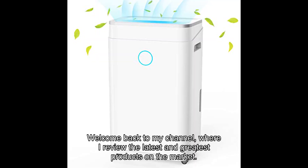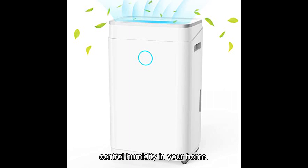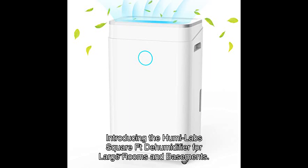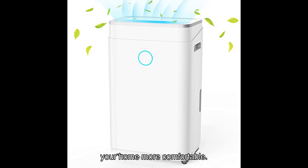Welcome back to my channel, where I review the latest and greatest products on the market. Today, I have an exciting product to share with you that will revolutionize the way you control humidity in your home. Introducing the Humilabs Square FT dehumidifier for large rooms and basements. This powerful dehumidifier is packed with features that will make your life easier and your home more comfortable.